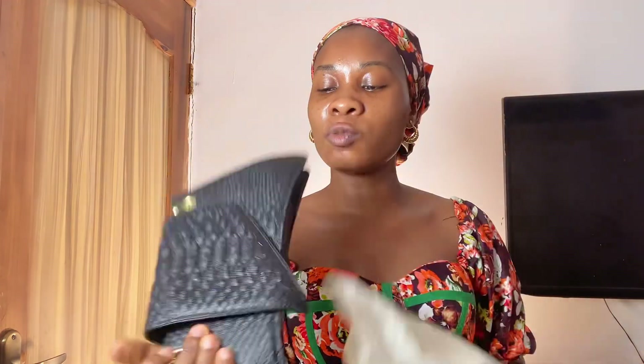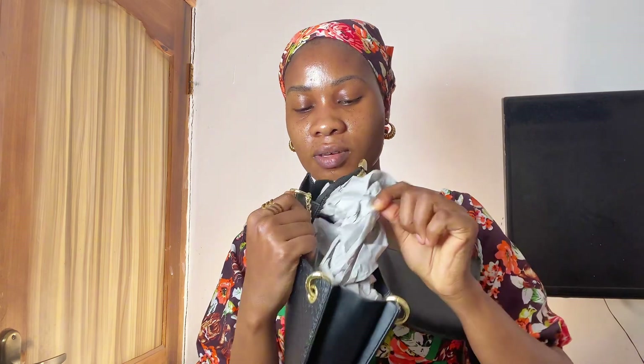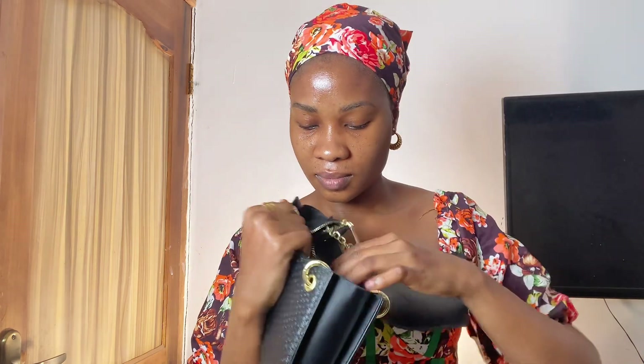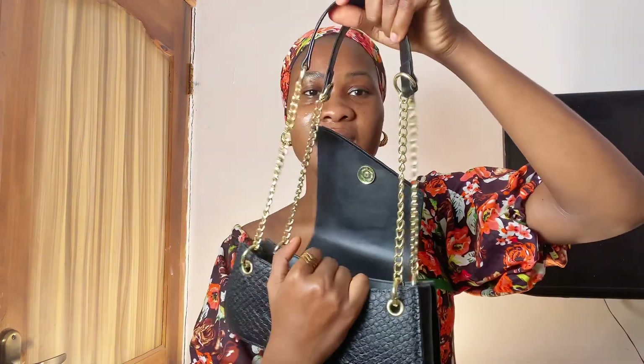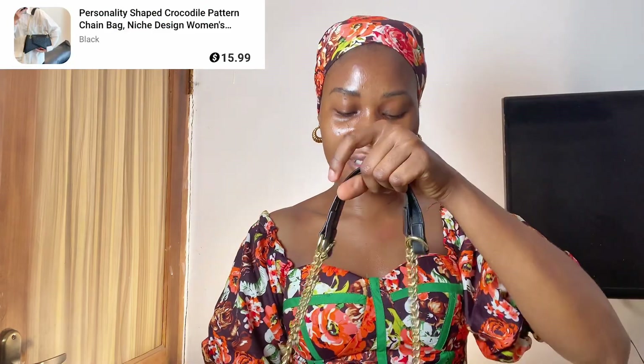I wish you could feel this leather — it's so soft to touch. Everything just screams elegance, you guys. Look at the inside! It's a tiny bag, exactly how I saw it online. It's a fancy bag, actually — it's for days when you have mini dates.